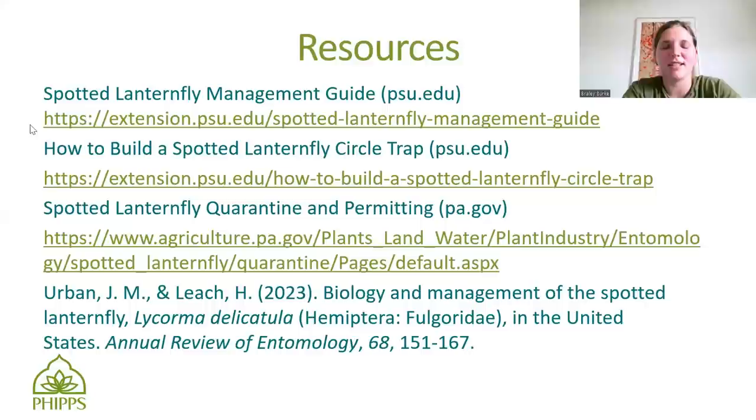The Spotted Lanternfly Management Guide from Penn State has been really useful for me — as far as just knowing when to treat and how to treat things, I definitely recommend it. If you're interested in trying to build a circle trap, which is the non-sticky option, Penn State has a guide for that. If you're a business and think you might need permitting for Spotted Lanternfly, that link covers that — you can also just look up 'Spotted Lanternfly quarantine PA.' The last one was a paper on the management of Spotted Lanternfly for 2023 if you're looking to take a really deep dive.